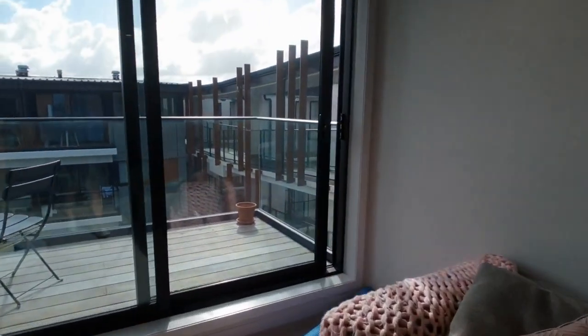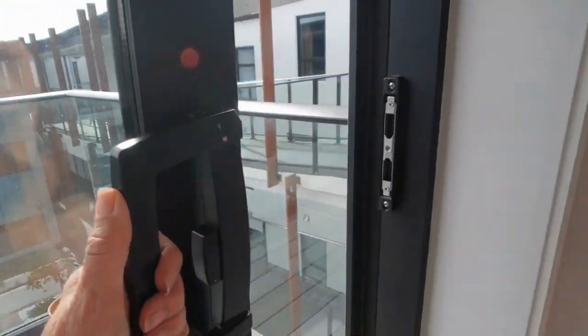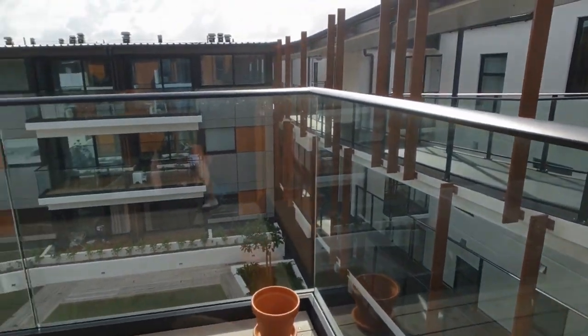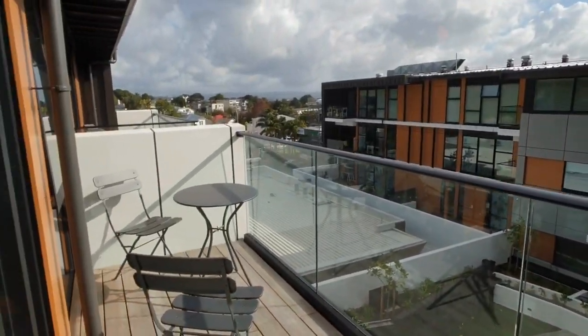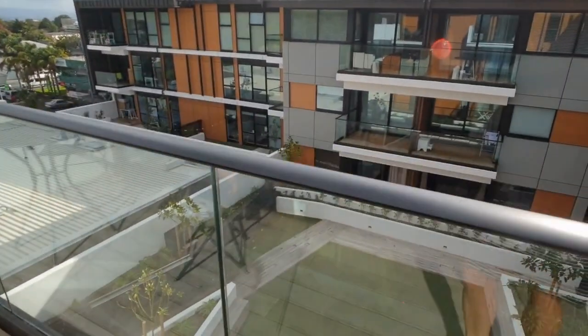The added bonus of being up on the top floor is that you don't have anybody overhead and you also have a good outlook. I'm just going to pop out onto the balcony here — you can see the view back towards the white-tiled areas and a nice common area down below.